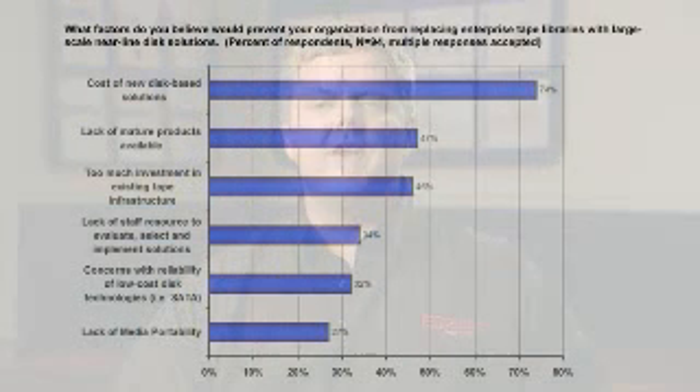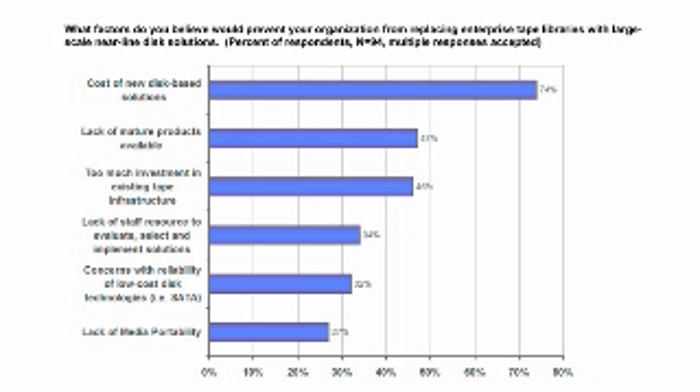Here at ESG, we've been tracking the adoption of backup-to-disk technologies for a number of years. Our research indicates that a vast majority of data center managers have adopted some form of backup-to-disk or plan on doing so in the next year or two. While interest in backup-to-disk is at an all-time high, the cost of these solutions has been a real concern. In a recent ESG survey, we asked: what would keep you from replacing some of your enterprise-class tape library capacity with a disk-based product? 74% said that cost of the solution was the main factor.